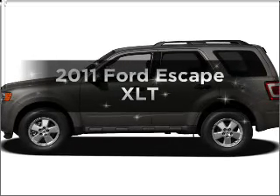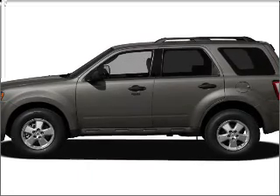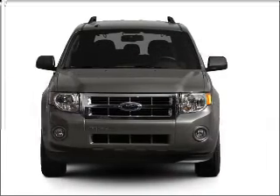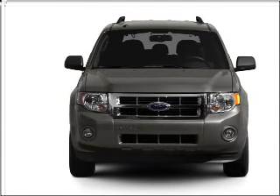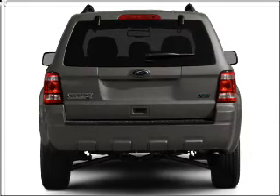Introducing the 2011 Ford Escape. Travel the roads in style and comfort in this great vehicle, with a reliable 6-cylinder engine connected to a smooth shifting 6-speed automatic transmission.